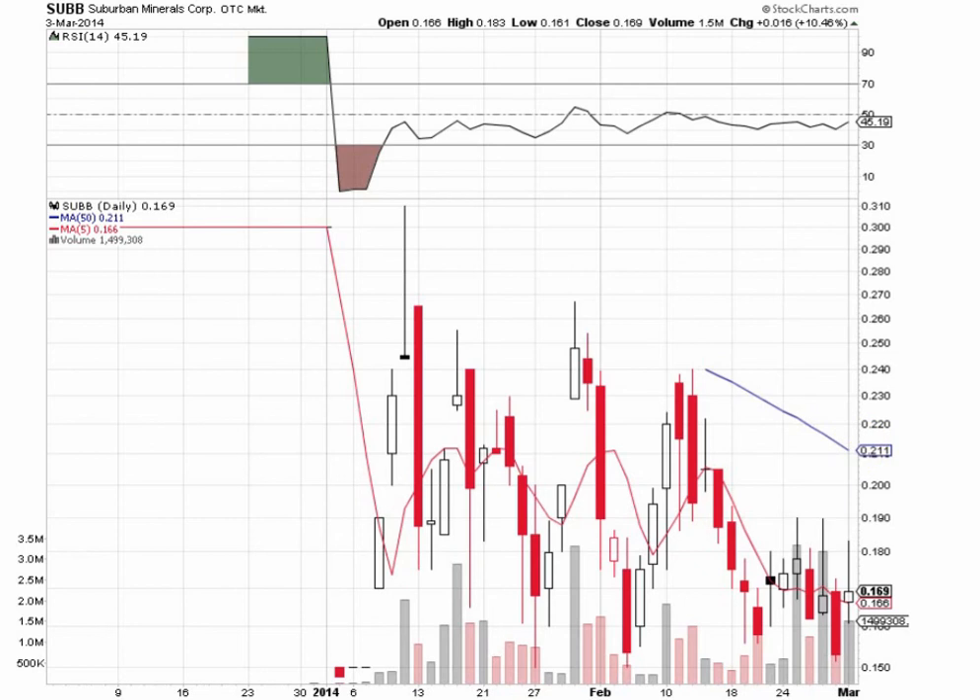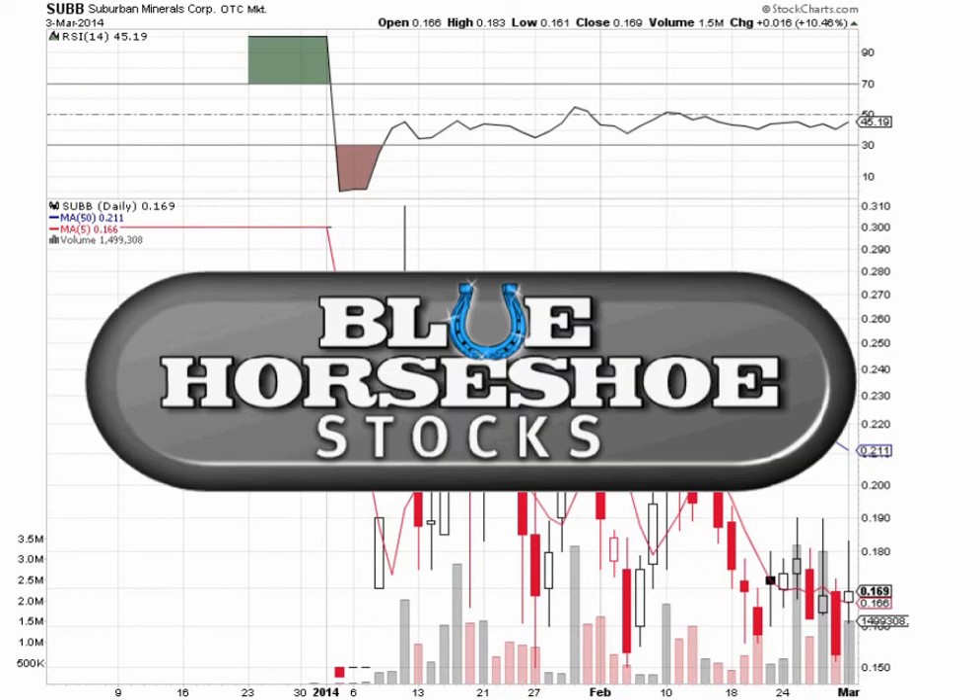Be sure to stop by our blog at BlueHorseshoeStocks.com for updates on SUBB, Suburban Minerals Corp. And while you're visiting our site, it's always a good idea to check out our disclaimer for disclosure purposes. Thanks for tuning in and good luck out there, traders.